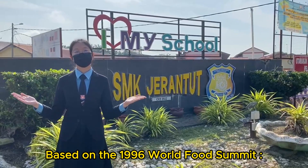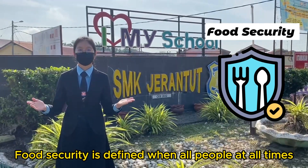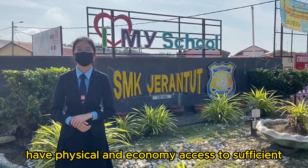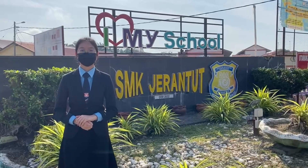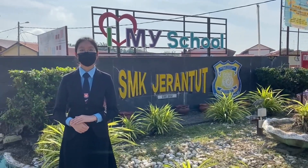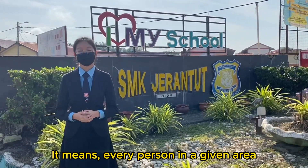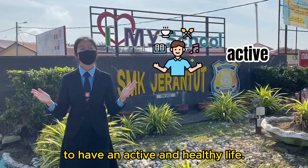Based on the 1996 World Food Summit, food security is defined as when all people, at all times, have physical and economic access to sufficient, safe and nutritious food that meets their dietary needs and food preferences for an active and healthy life. In simple terms, it means every person in a given area has daily access to enough nutritious food to have an active and healthy life.